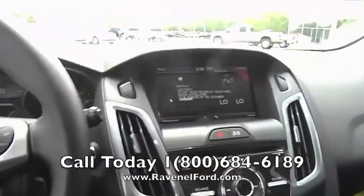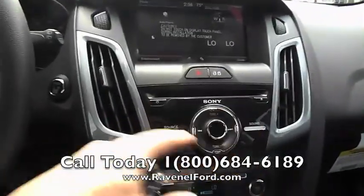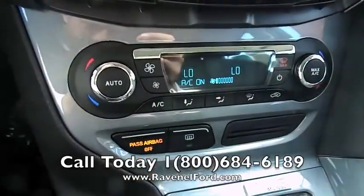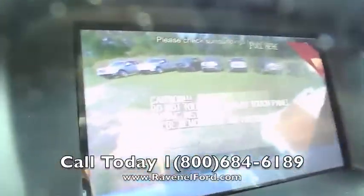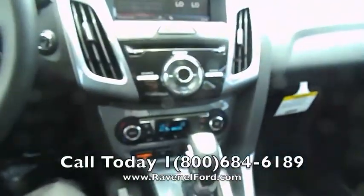High-definition display screens throughout the vehicle. Nice and quiet on the inside. Sony stereo system to jam out. Dual climate control — that means you can change the temperature on either side of the vehicle. Backup camera in the back. Heated seats for the wintertime — if you want to stay nice and warm, you can heat those seats up.